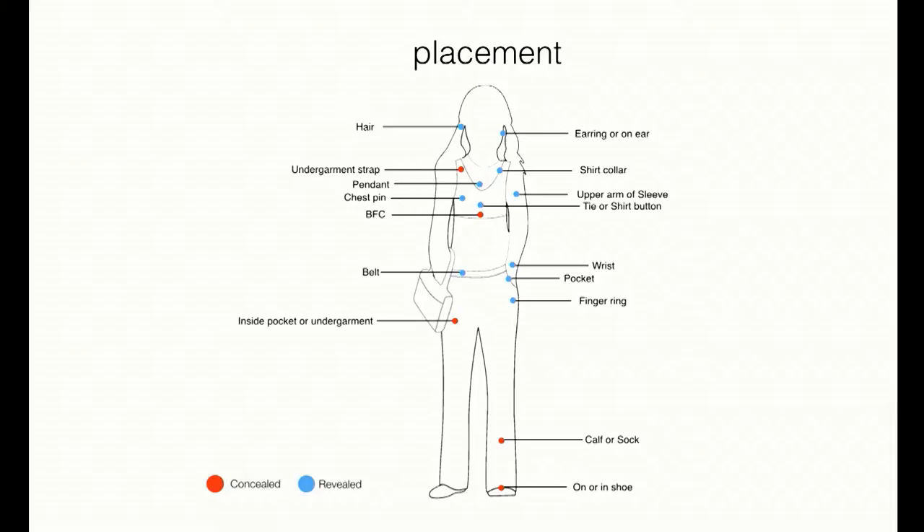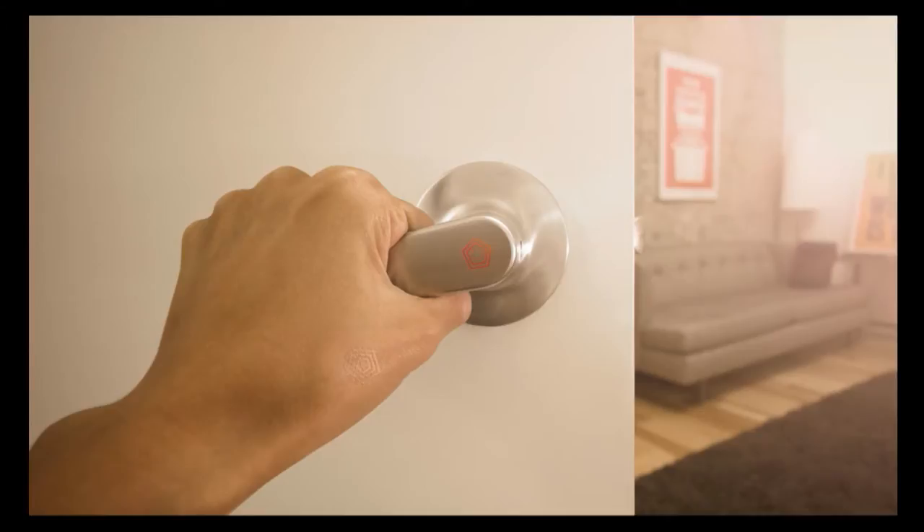The last factor in this calculation is placement. You could put wearables just about anywhere. I've put something like 20 placements here. Some of them are actually revealed — you've all seen them. But some are actually concealed; you would not know that person has it because it's under a shirt or something like that.